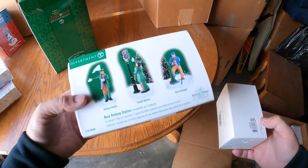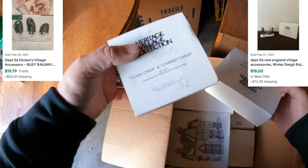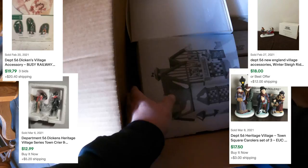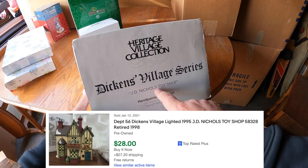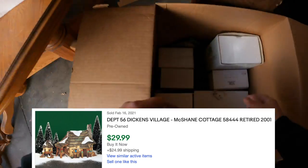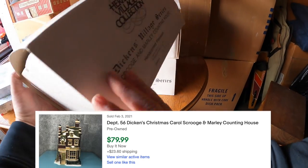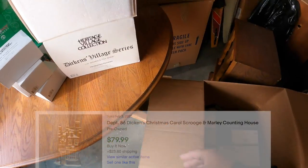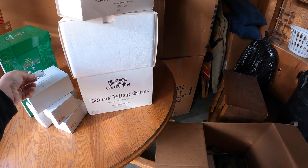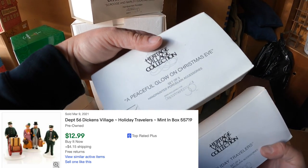We got a couple empty boxes used as void fill. Busy Railroad Way Station, some little figurines, Winter Sleigh Ride, Town Crier and Chimney Sweep, Town Square Carolers, Dickens Village - JD Nichols Toy Shop, McShane Cottage. Wow, there's a lot in here! Scrooge and Marley Counting House - that's neat. There's a little base that broke off - about $30, I'll have to find what it broke off of. Holiday Travelers, and A Peaceful Glow on Christmas Eve.